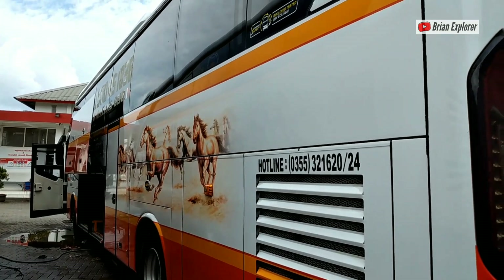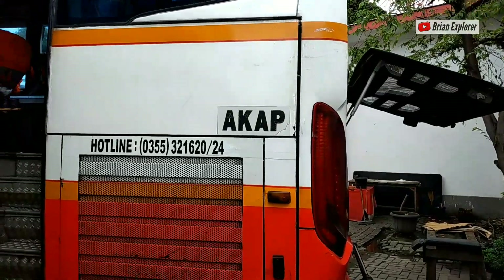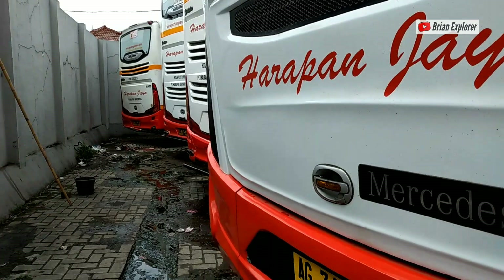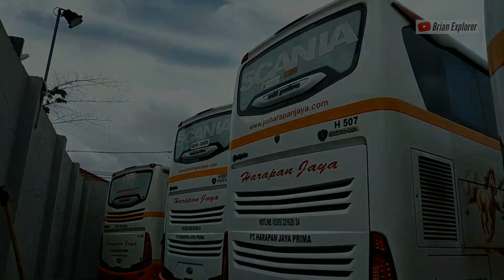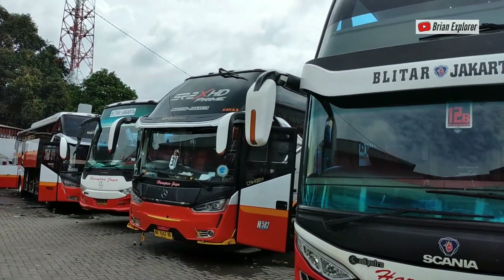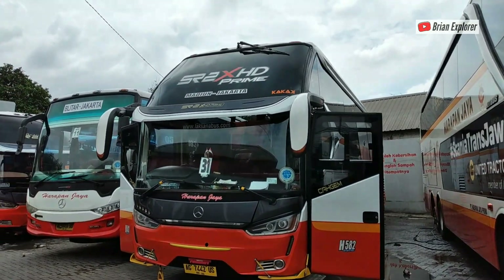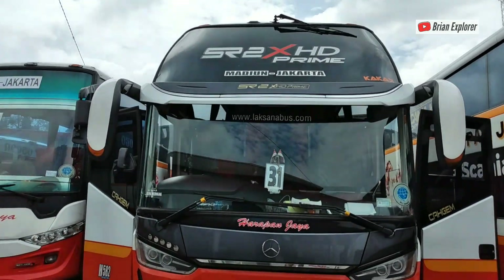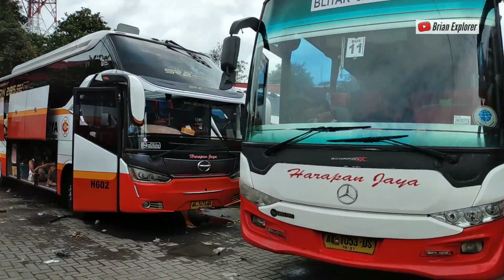Ini SR2 HD Prime, X HD Prime. Kita tadi habis ke belakang, lanjut lagi. Ini yang SR2 X HD Prime, kode lambung 31, jurusan Madiun Jakarta. Ini rata-rata Blitar sama Madiun. Sama tadi, di depan ada Surabaya.